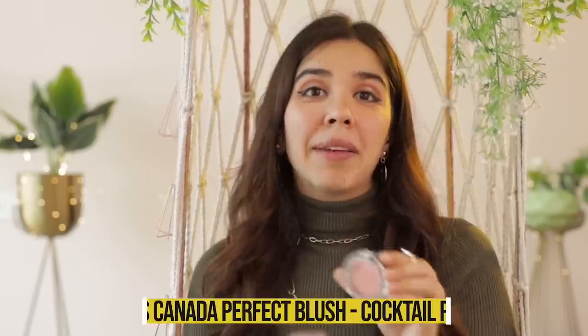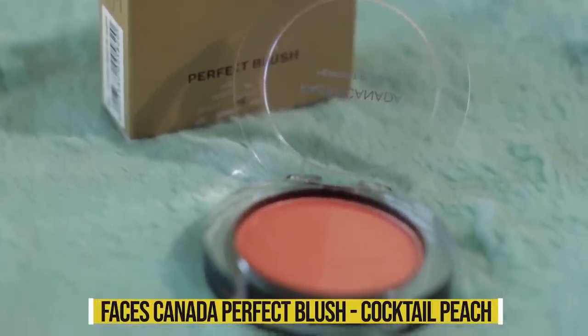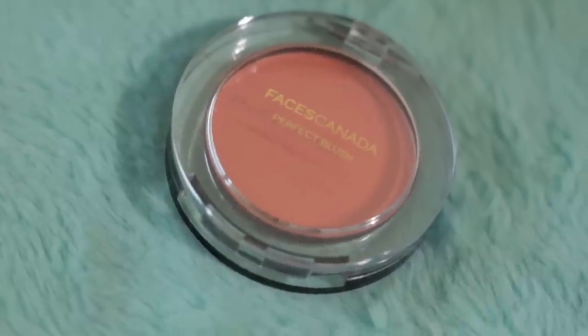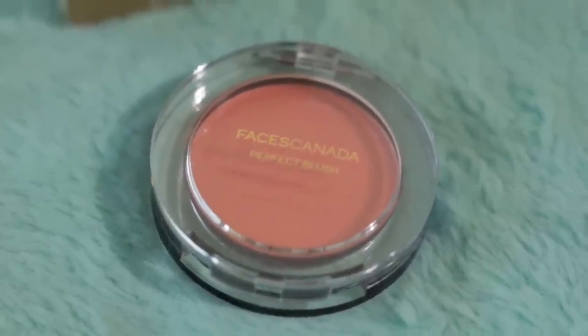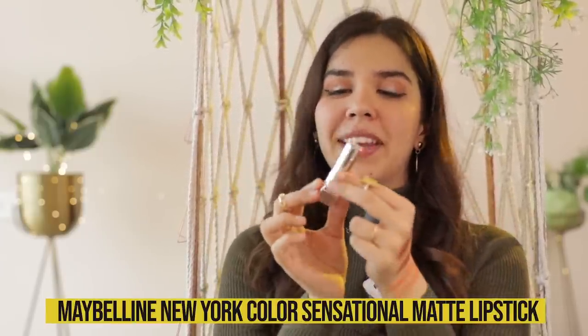The packaging is also quite fancy, so you have to check this range out. Next up I have the Faces Canada Perfect Blush in the shade Cocktail Peach 04. In winters, cheeks tend to turn a little pink on their own, but a peachy blush is the perfect combo to go with a winter look. Faces Canada blushes are quite buttery and buildable, so you can go all out or keep it very subtle.